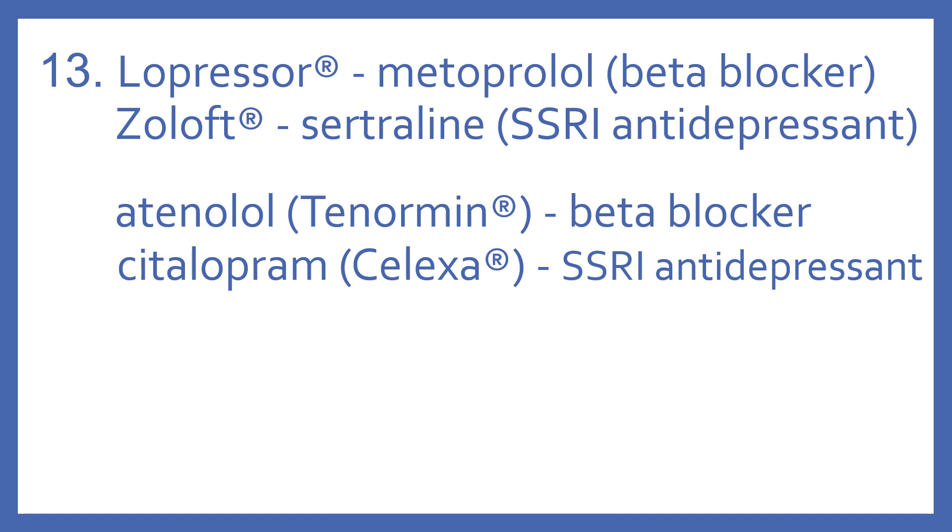This patient ordered their medications by the brand name. Lopressor is the brand name; the generic is Metoprolol, and that's a beta blocker. Zoloft's generic is Sertraline, and that's an SSRI antidepressant.